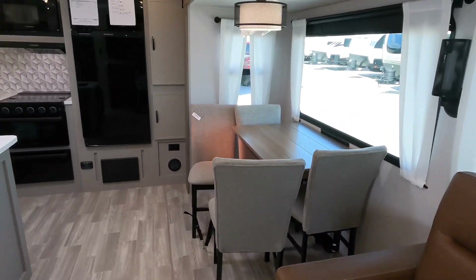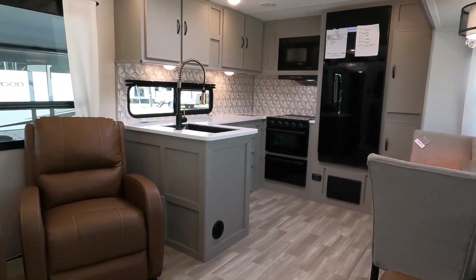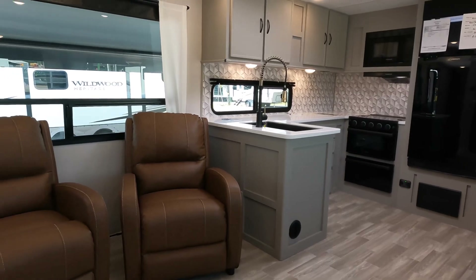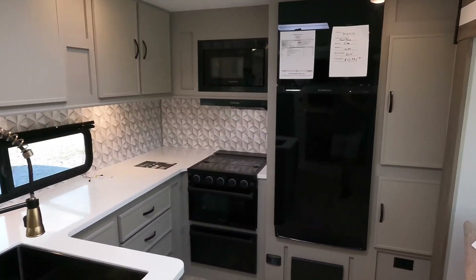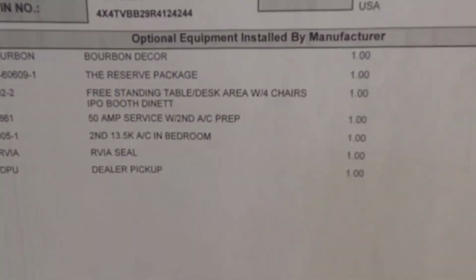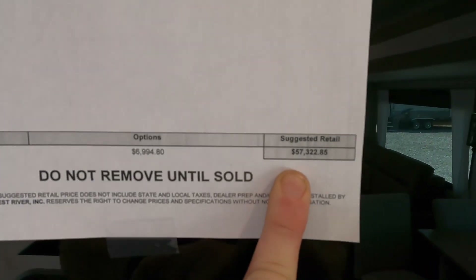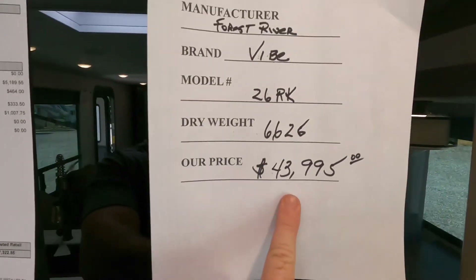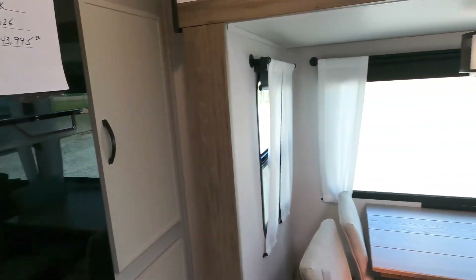The bathroom countertops feature upgraded brass/copper fixtures — I like that look. This control is for the Suburban 60,000 BTU on-demand water heater. If you'd like more information on this model, there's a link in the description below to our website with additional photos. At the date and time of making this video, the MSRP is $57,322, and our price can also be found via the link below.